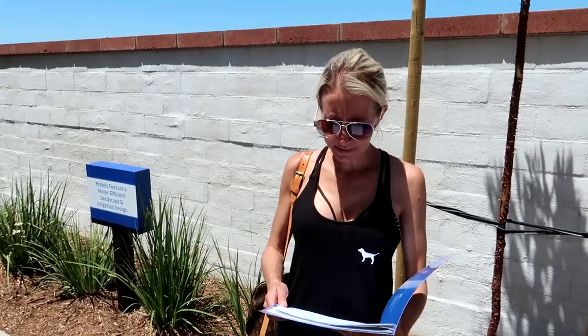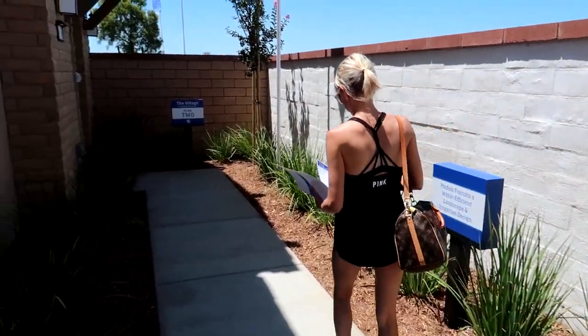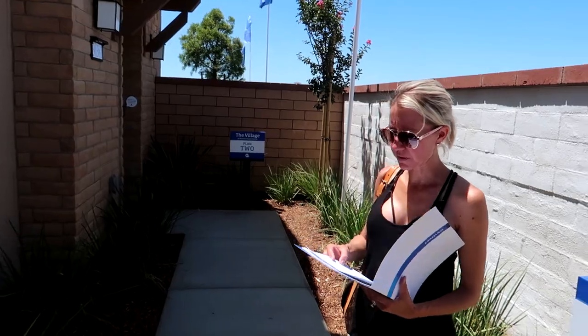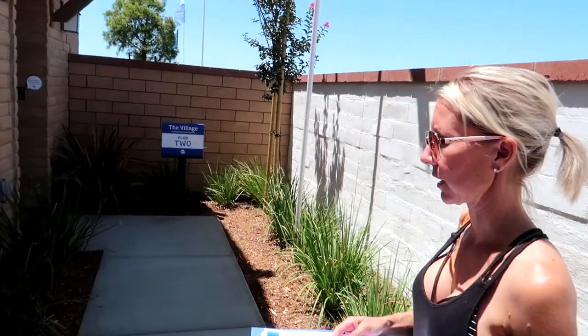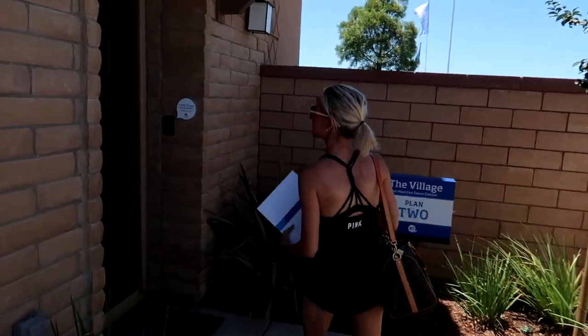Plan Two is 1,606 square feet starting at $339,430. So about another hundred dollars up from Plan One.